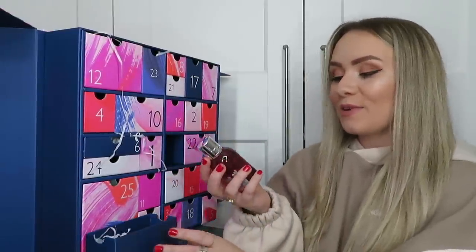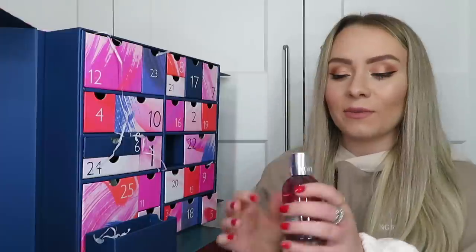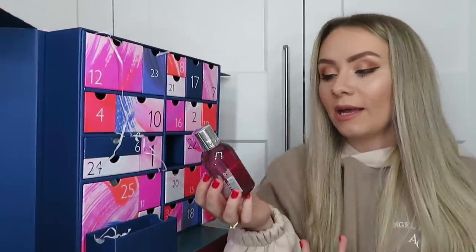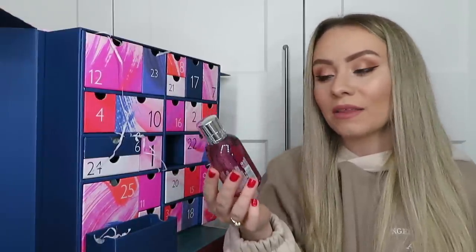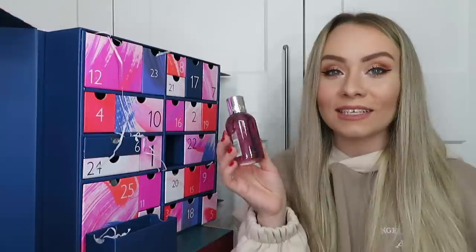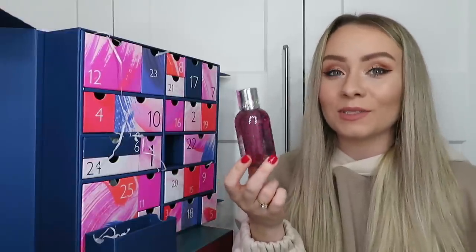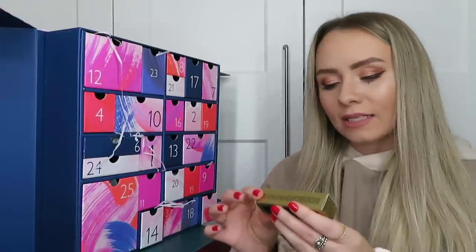Day number thirteen: another classic advent calendar product - from Molton Brown, it's the Fiery Pink Pepper Bath and Shower Gel. This is definitely one of my favorites, really really nice scent. You can use it in the shower as a shower gel or add it to your bath. These are really nicely scented and the scent lingers on your body after you shower, which is nice. This size is 100ml, worth £7.38.